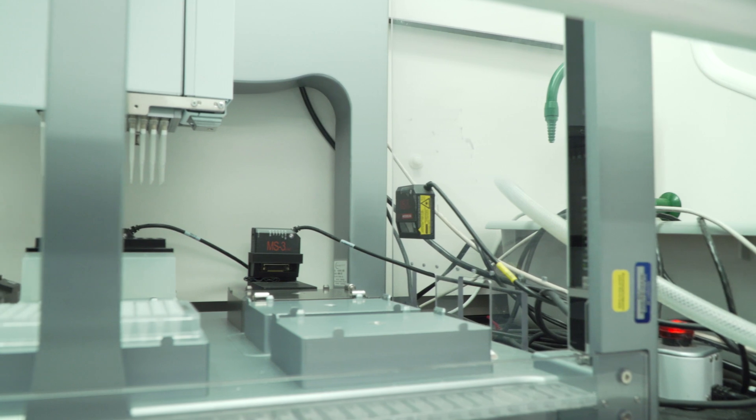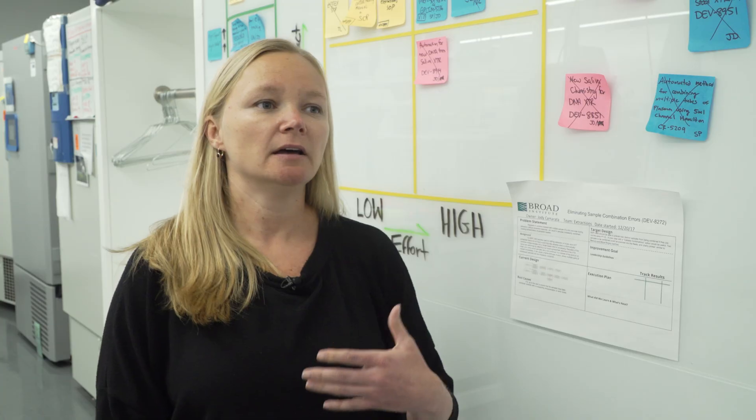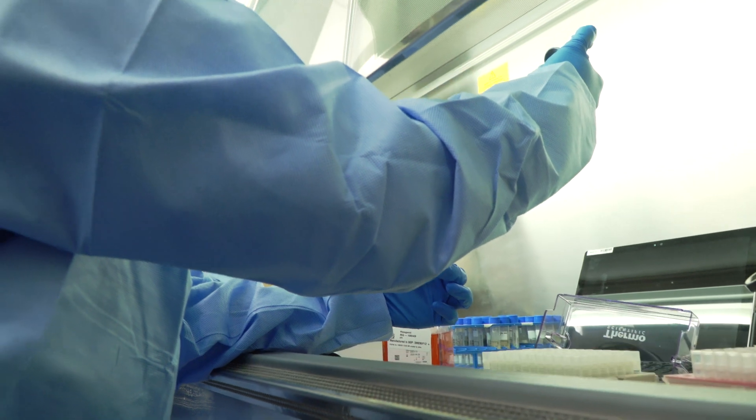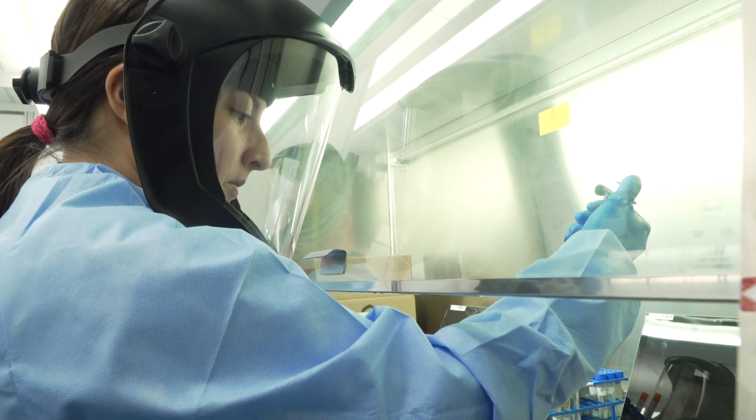This will enable us to get to more than a thousand tests a day. We work really closely with all the hospitals in the Boston area and we've set up a lot of our systems to be able to interact with hospitals easily, so that's a strong foundation for us to build this test on top of.